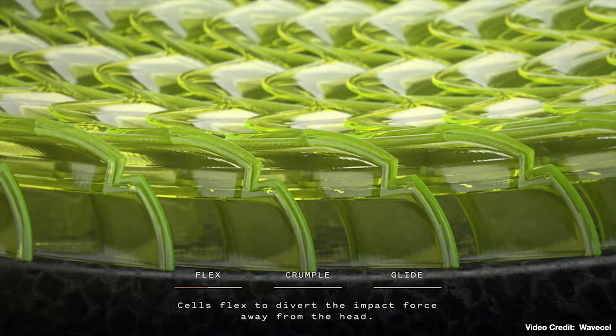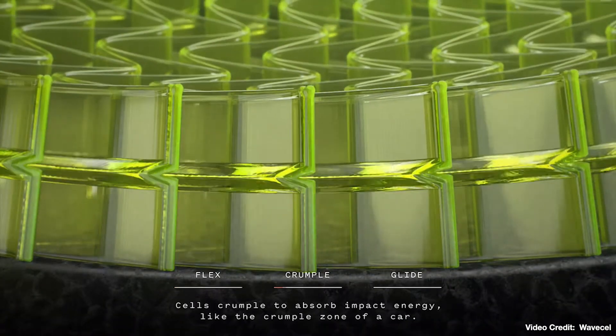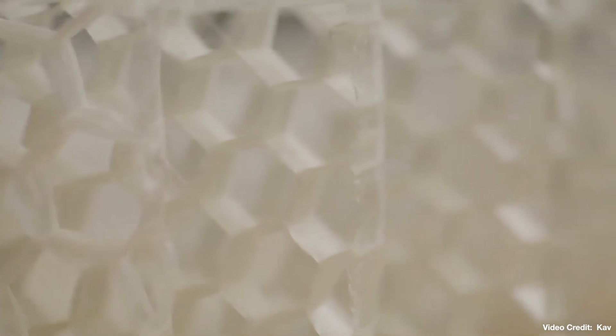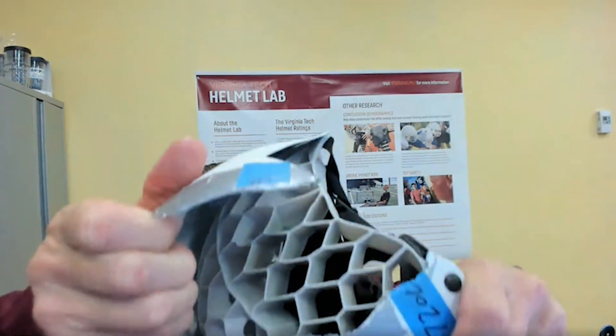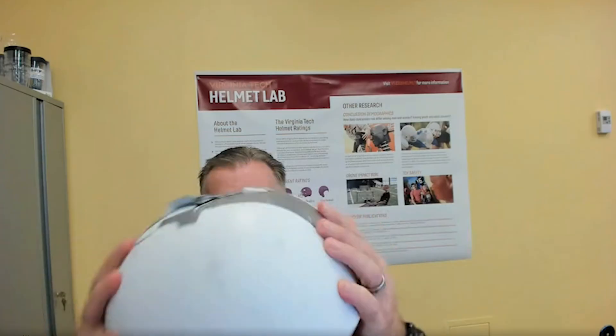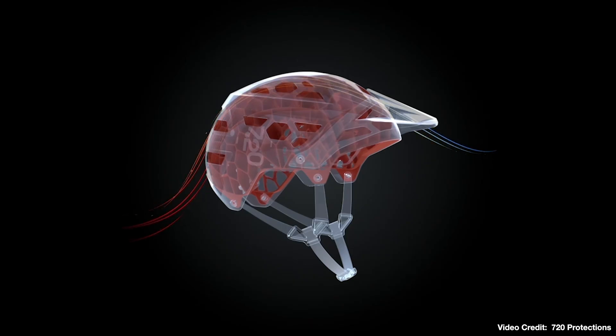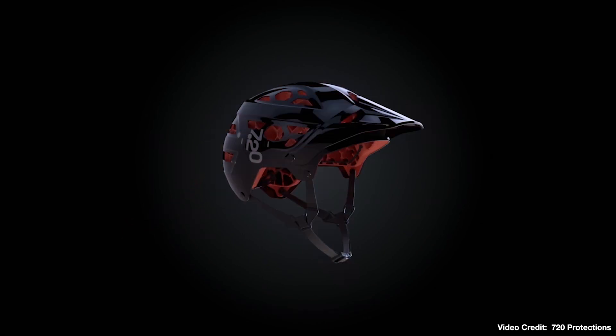And when Dr. Miller suggested alternative forms of rotational protection, suddenly everything started to fall into place. There are a lot of other materials out there, a lot of structures. There's one — they have a technology called Hexago. That's a multi-impact material. See that honeycomb structure? Watch this — the whole thing is compliant. And this technology, developed by 720 Protections, actually outperformed traditional helmets.